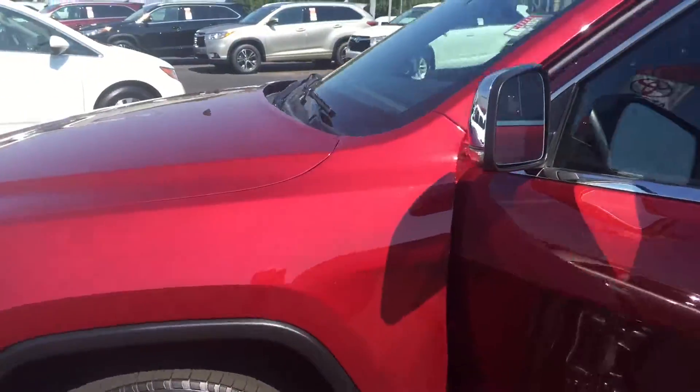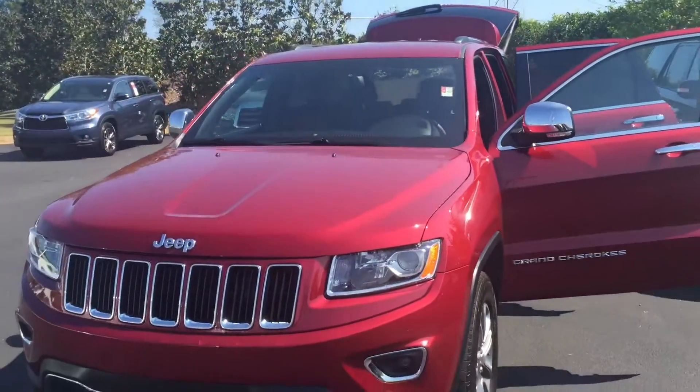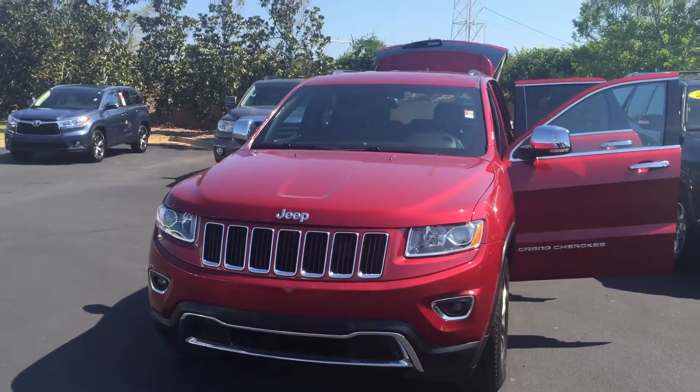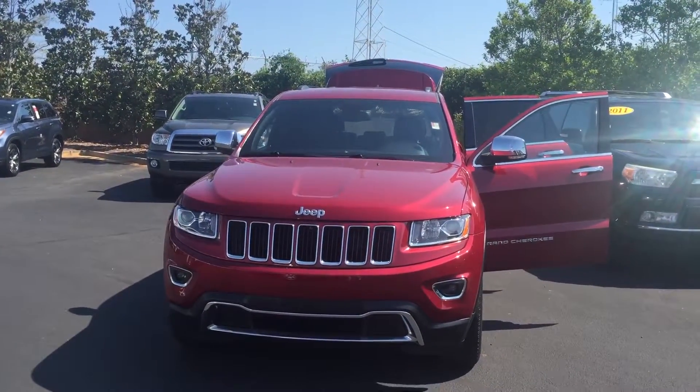Mr. Mobley, I hope I can set up an appointment for you this weekend. Feel free to give me a call with any questions. You can reach me here at 706-882-2963. Again, this is Wanda with LaGrange Toyota. Good afternoon.